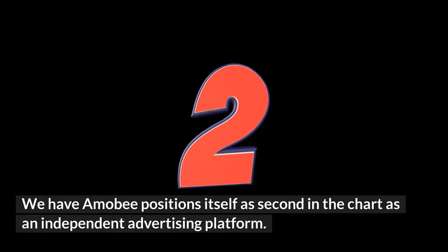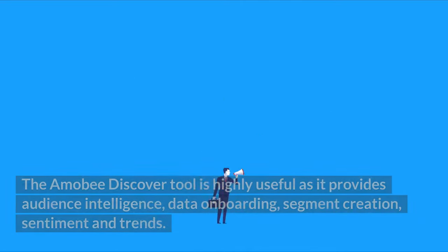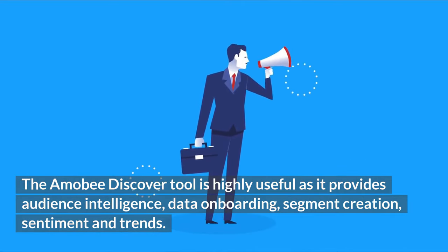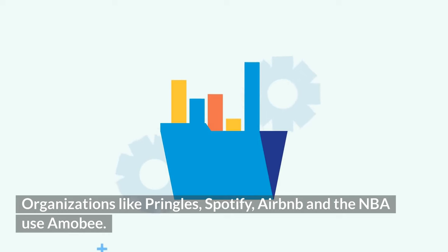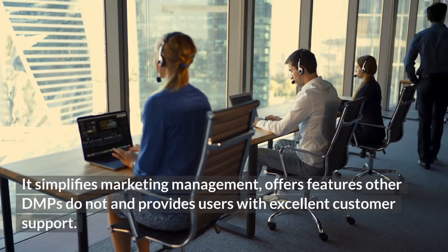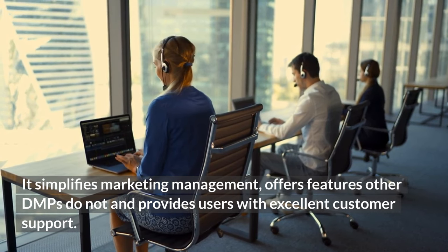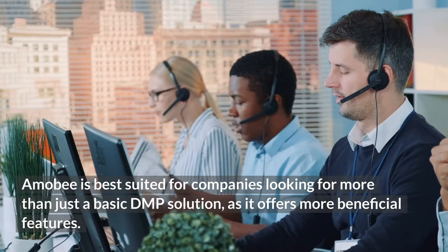Second on the list is Amobi, positioned as an independent advertising platform. It offers end-to-end campaign and portfolio management and includes many DMP capabilities. The Amobi Discover tool provides audience intelligence, data onboarding, segment creation, sentiment and trends. Companies also benefit from media planning, execution, optimization and analysis. Organizations like Pringles, Spotify, Airbnb and the NBA use Amobi. It simplifies marketing management and is best suited for companies looking for more than just a basic DMP solution.